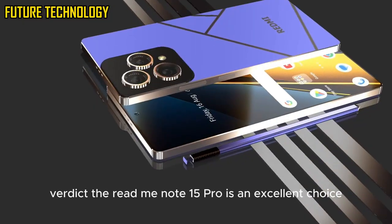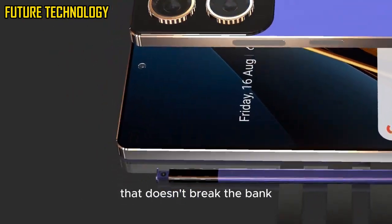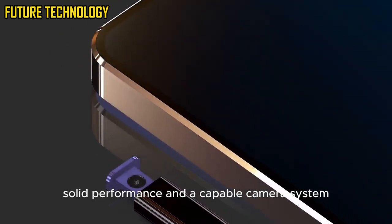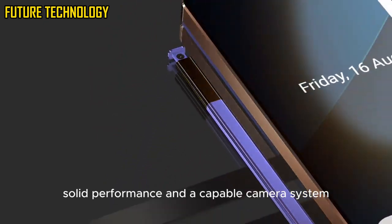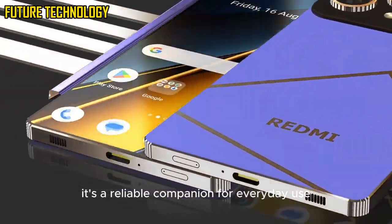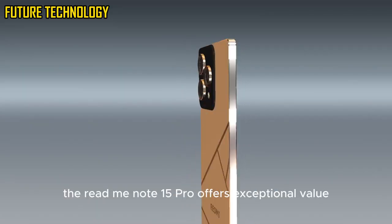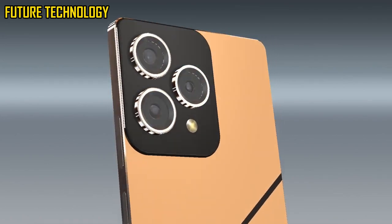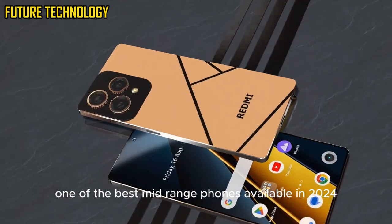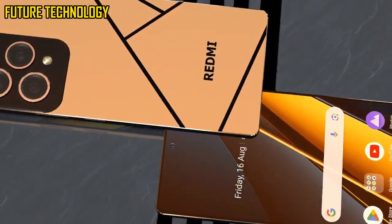The Redmi Note 15 Pro is an excellent choice for anyone looking for a well-rounded smartphone that doesn't break the bank. It offers a premium design, a stunning display, solid performance, and a capable camera system. With its long battery life and fast charging, it's a reliable companion for everyday use. For its price range, the Redmi Note 15 Pro offers exceptional value, making it one of the best mid-range phones available in 2024.